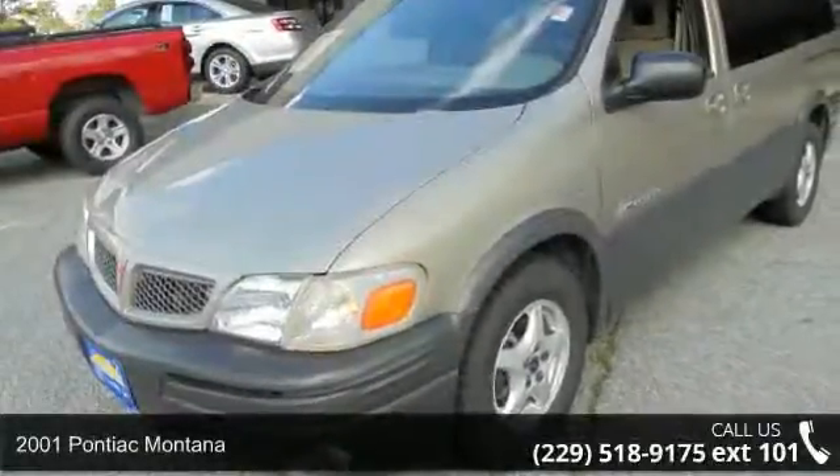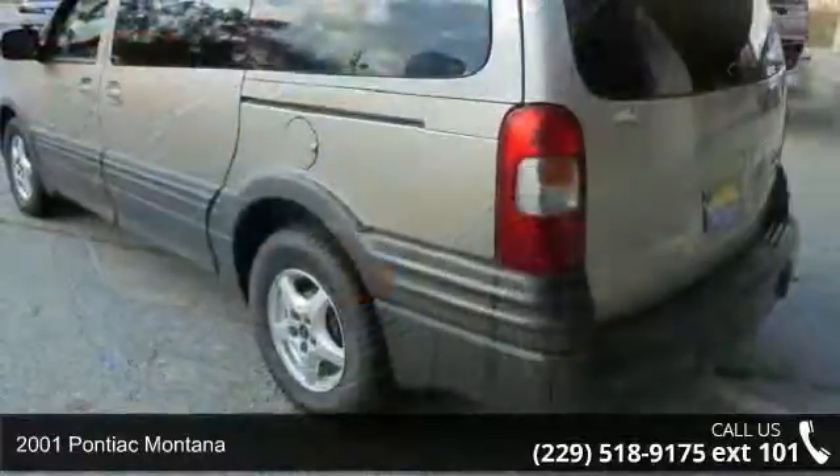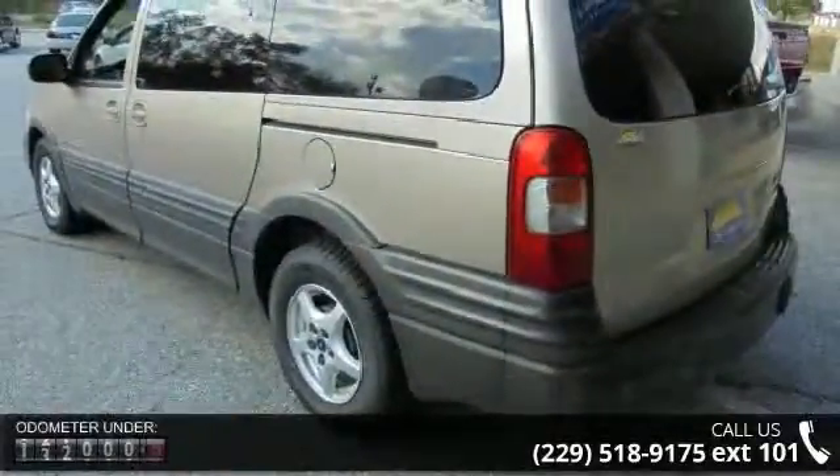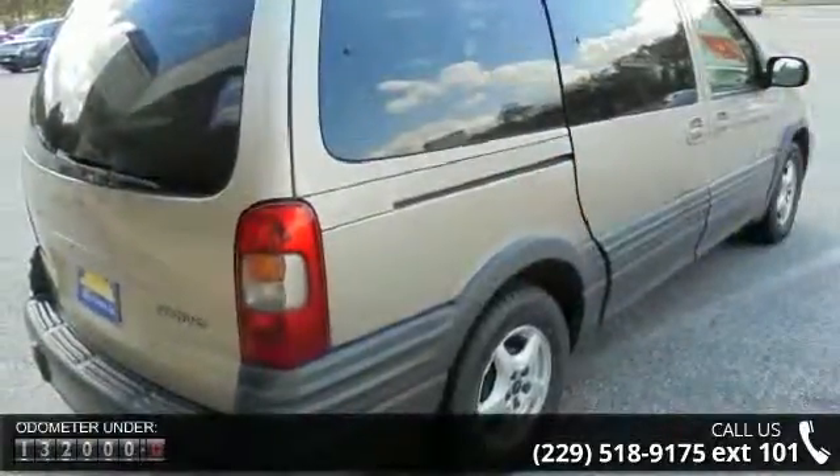Check out this 2001 Pontiac Montana. This may be the set of wheels you've been looking for. This vehicle's top features include power steering, power brakes, power door locks, and power windows.